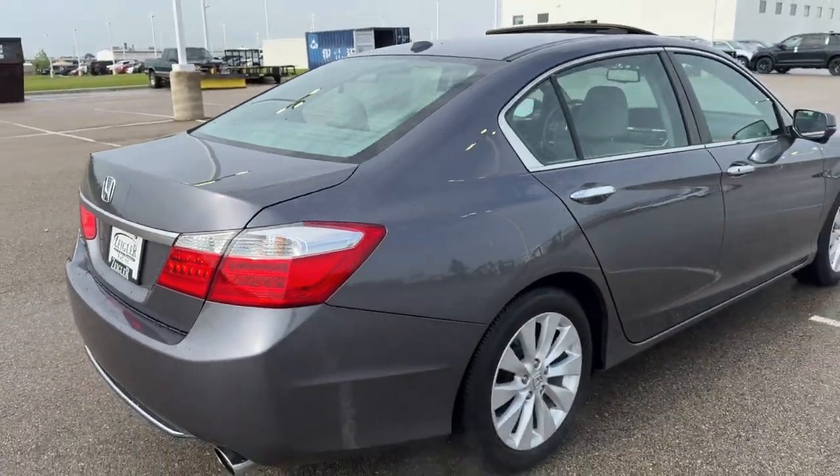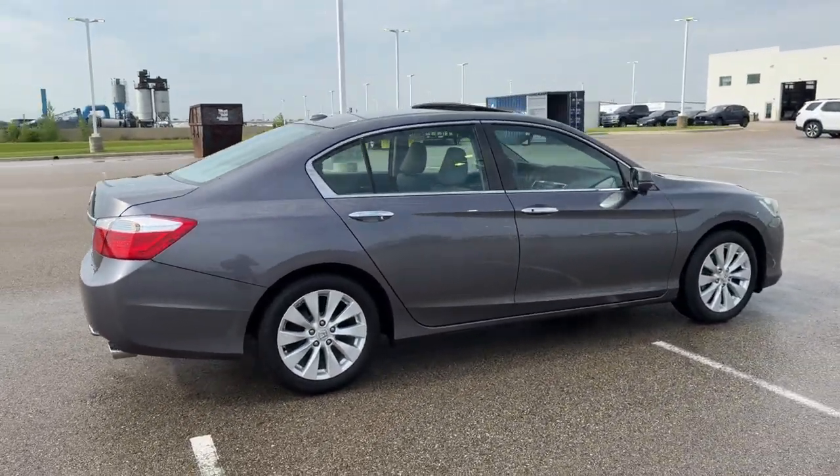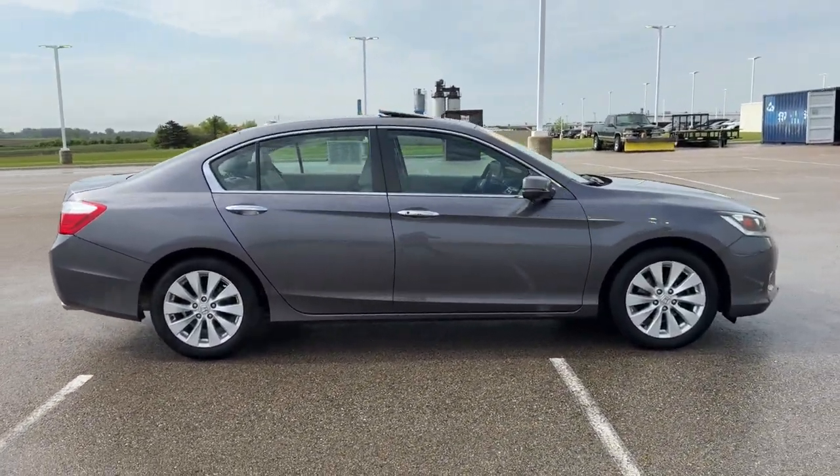Great little car guys. Good amount of features. If you like what you see here, come on down today to Ziegler Honda of Racine.